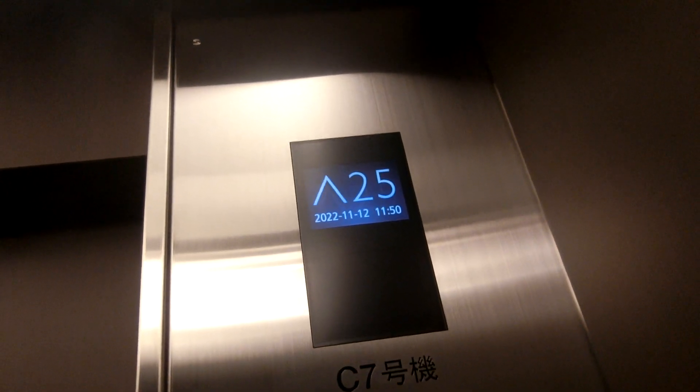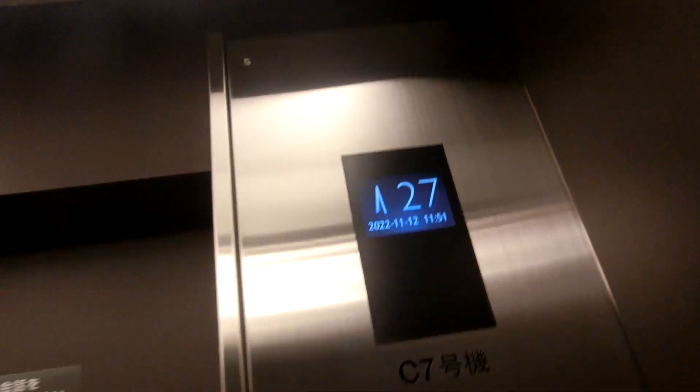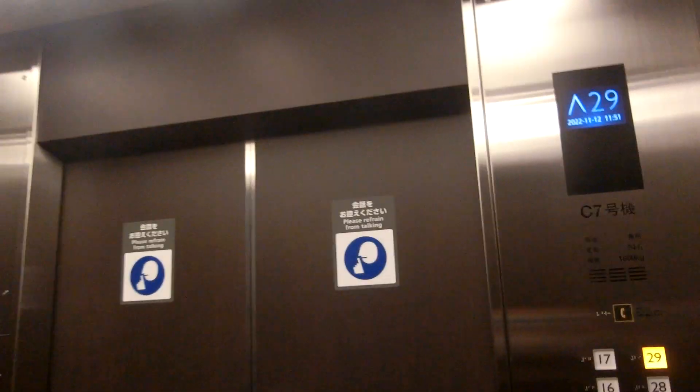First, please take the opportunity to make a decision. 29th floor. 29th floor. Next, we'll go.